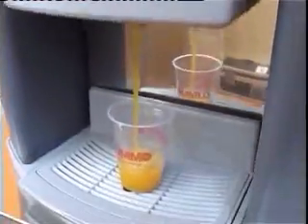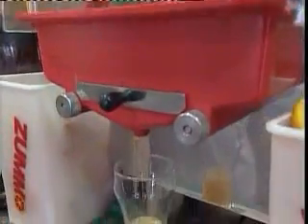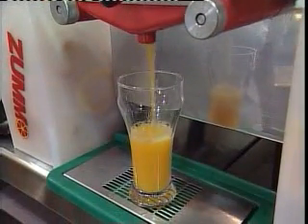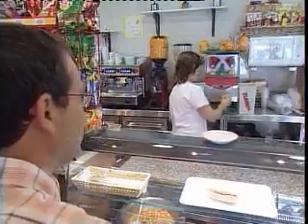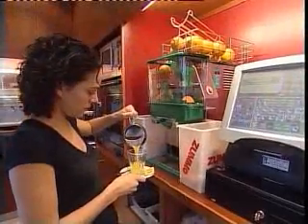ZUMO's goal is to provide natural, fresh squeezed juice as conveniently and quickly as possible, with an exclusive squeezing system that offers a full view to the customer. ZUMO products always guarantee top quality and customer satisfaction.